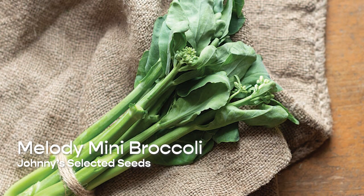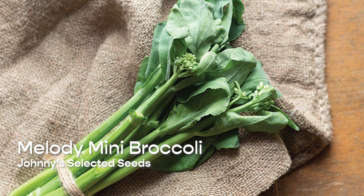The easier alternative to head broccoli is mini broccoli and leaf broccoli, and there are a lot of different varieties of this. Broccolini, Gailan, and Broccoli Rabe are some of the more common ones. These plants are amazing for so many reasons: they are a little more heat tolerant, they are faster to mature, they don't require as much space to get a successful harvest, and in my opinion they even taste better.